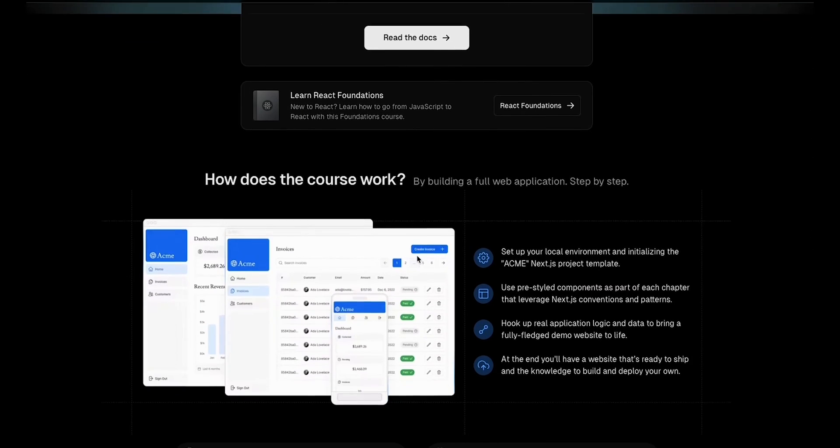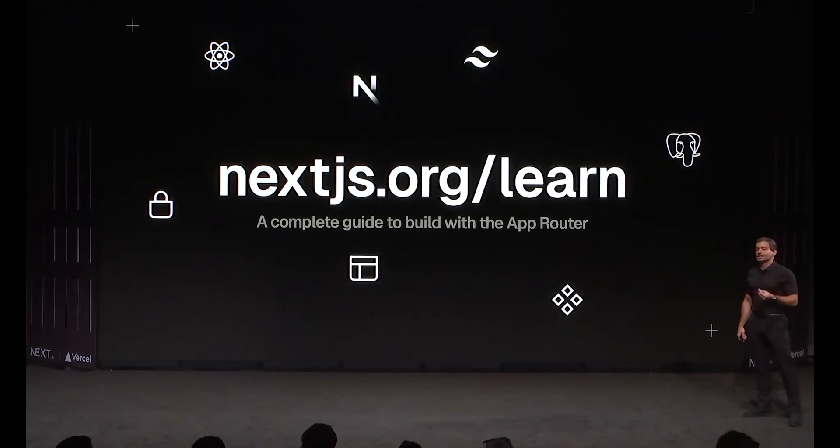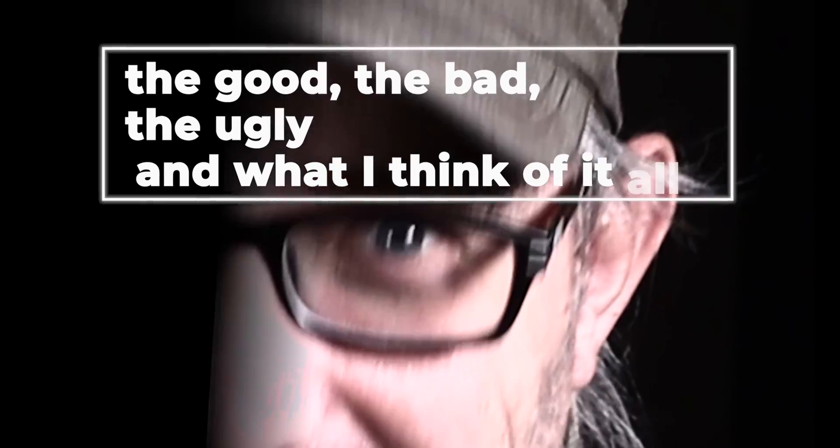Is this the best way for anyone to learn Next.js? Vercel recently announced a revamp of their learning platform aimed at teaching you to use Next.js. I've gone through the whole course and I'm here to tell you the good, the bad, the ugly, and what I think of it all. Let's dive in.